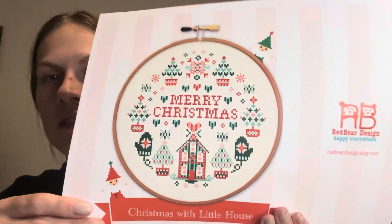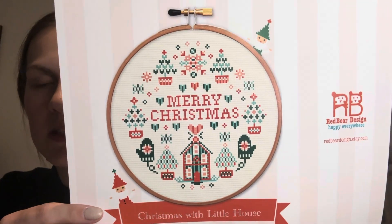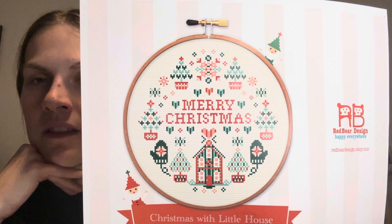First up, I have this pattern that I got off of Etsy from Red Bear Design, and it's Christmas with Little House, and it just says Merry Christmas. I bought this — this is one of the very first patterns that I ever purchased off of Etsy, and I still think it's really cute.